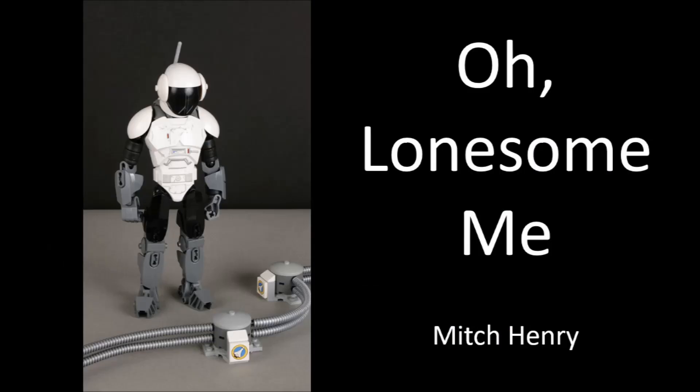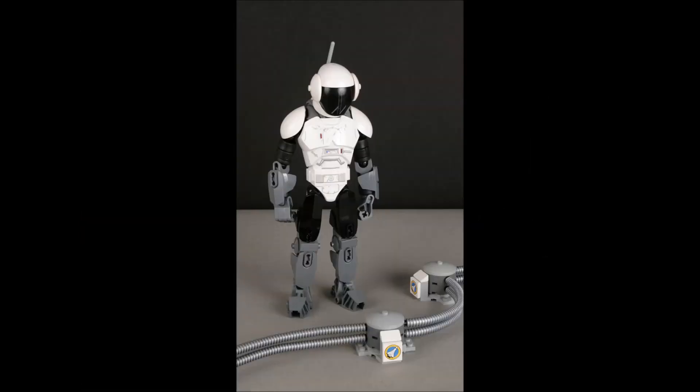This first MOC is by Mitch Henry and it's called 'Oh Lonesome Me.' I figured I'd put some MOCs in from the judges — because they're the judges, they're going to be judging you. It's good to study what they like and what they do, because if you put some of that into your MOC you might get bonus points. I really like the helmet that this guy's got, especially the angle it's at — he does look like he's down.